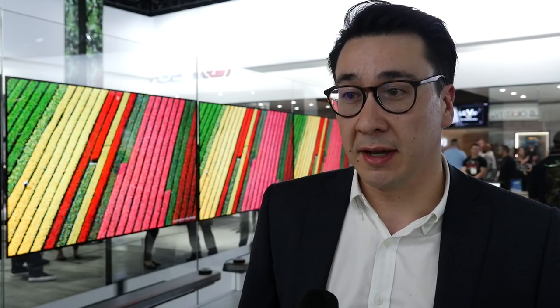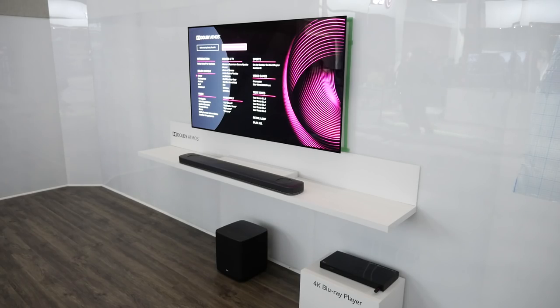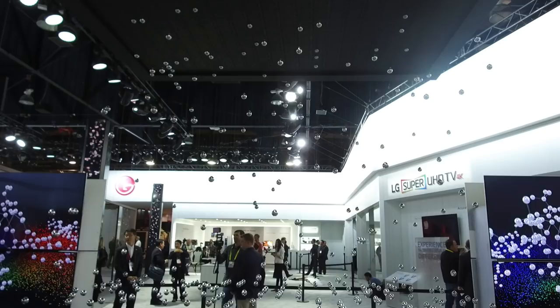Dolby Atmos is not just restricted to the TV, though it is present in all our OLED TVs. We also have a Dolby Atmos soundbar called our SJ9, launching in March, which delivers a 5.1.2 channel setup with full immersive object-based audio. We also have an Ultra HD 4K Blu-ray player supporting Dolby Vision. So we have almost a full end-to-end solution of Dolby Vision and Dolby Atmos products.